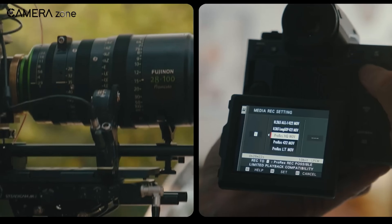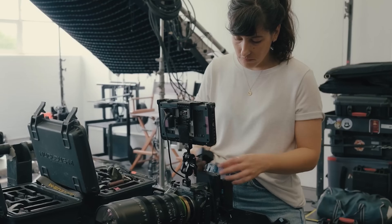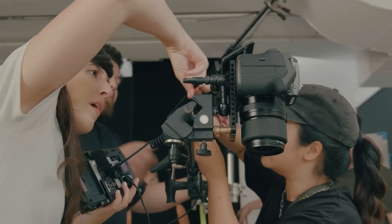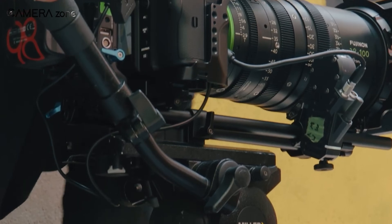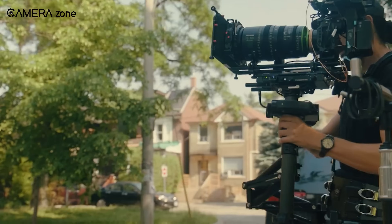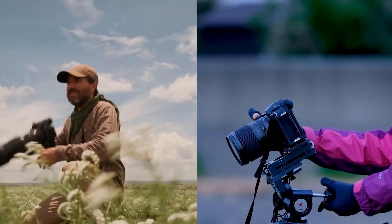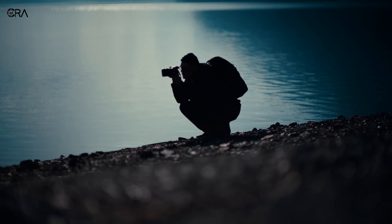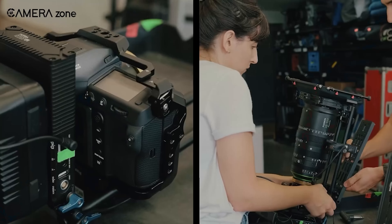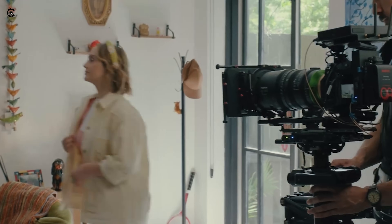To understand the GFX Eterna, we first need to appreciate Fujifilm's legacy. Since its founding in 1934, Fujifilm has been a driving force in innovation in photography and filmmaking. From developing the Eterna Motion Picture Film series, to introducing advanced cinema lenses like the Premista and ZK Cabrio series, Fujifilm has consistently supported creators with reliable tools. In 2017, Fujifilm launched the GFX system of mirrorless digital cameras, featuring a large format sensor approximately 1.7 times bigger than the traditional 35mm sensor. This system pushed boundaries in still and video photography, setting new standards for image quality. Now with the GFX Eterna, Fujifilm is bringing all that expertise into the world of cinema, promising to revolutionize how films are made.